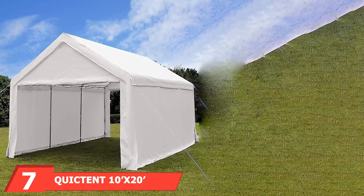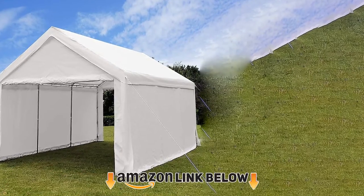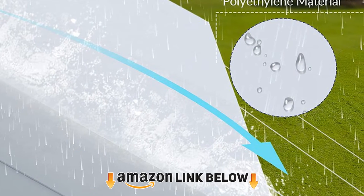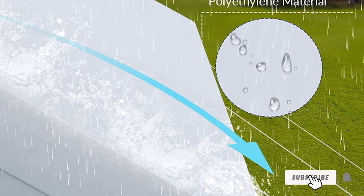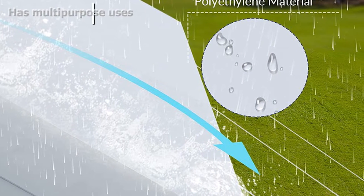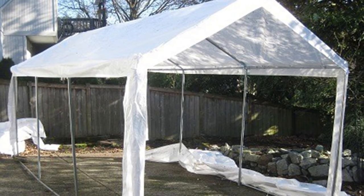Moving on to number seven, we have the Quictent Heavy-Duty Carport. This heavy-duty portable garage offers enough space to be used for other purposes like small gatherings and receptions. Each package comes with all the needed assembly accessories, including footpads for added stability, heavy-duty bungee cords, and so on.